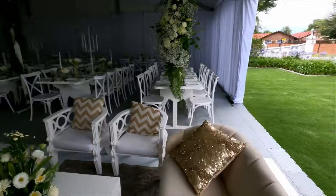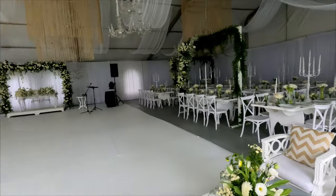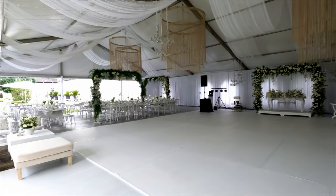During the ceremony I had time to shoot some details at the reception area. I got some nice shots of the reception setup — here are some of those photos.